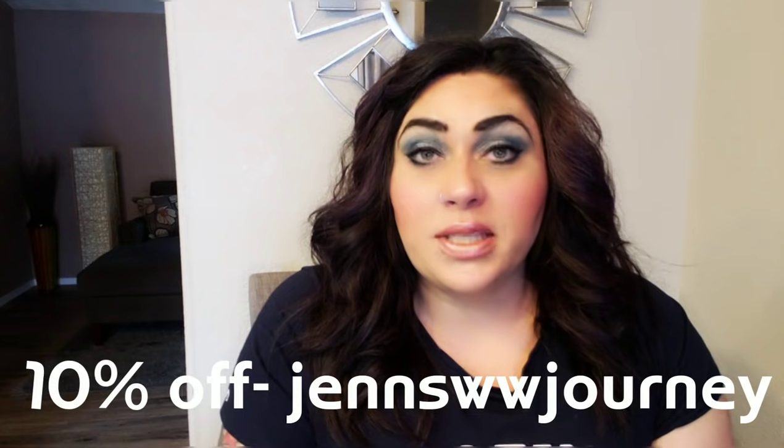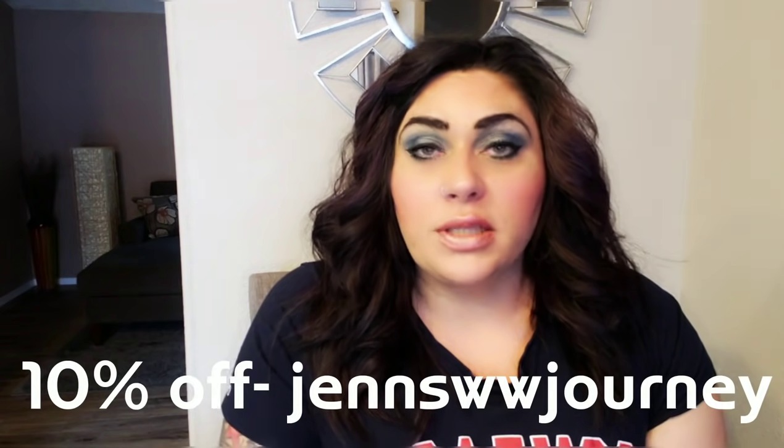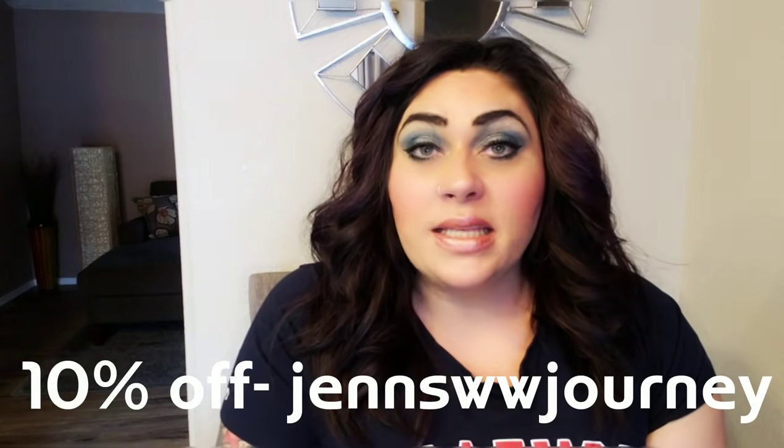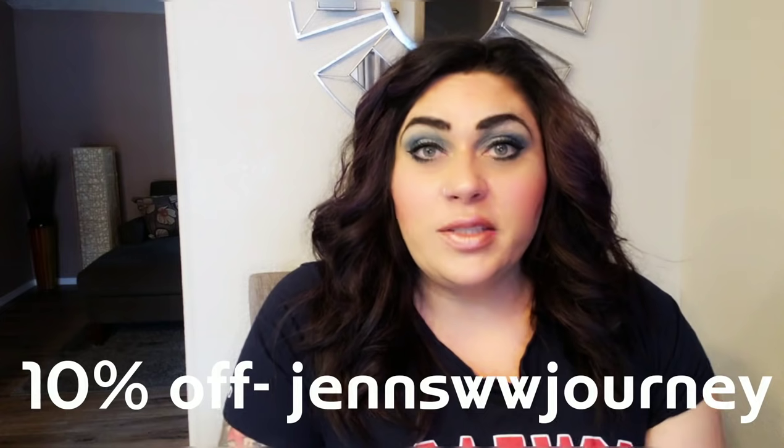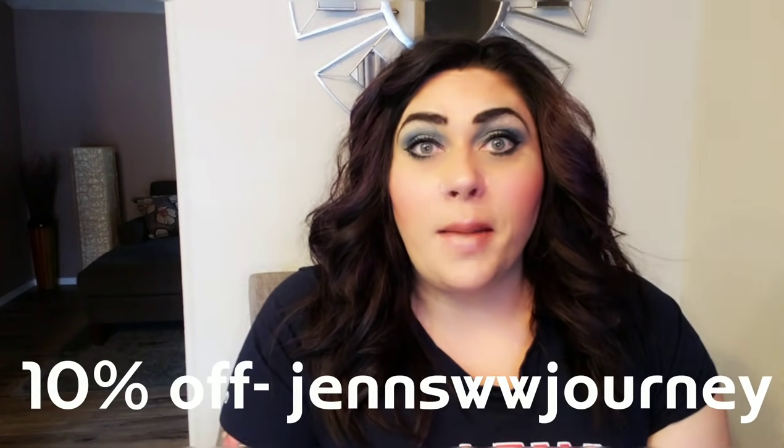Western Bagel has generously offered a code for 10% off any purchase. Right now they also have a deal where you can get six bags of bagels — full size, bagelets, or a mix of your chosen flavors — for only $37 with free shipping. Add my 10% discount code on top of that and it comes down to about $33 for six bags with free shipping. Take advantage of that deal and get the link down in the description box. Get yourself some Western Bagels.